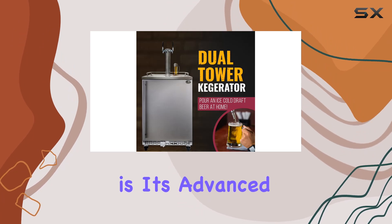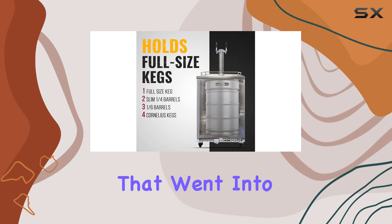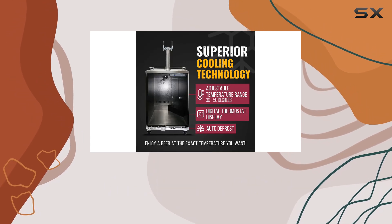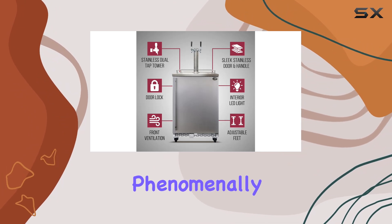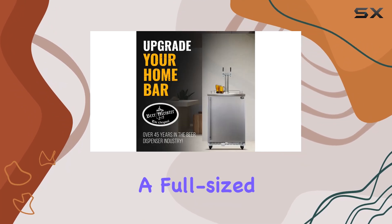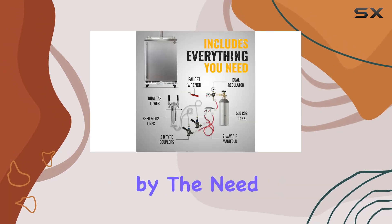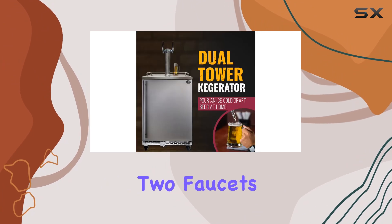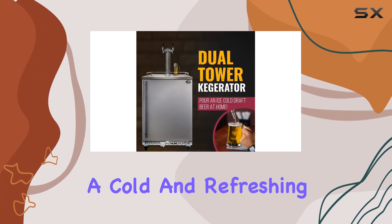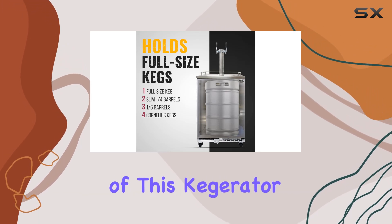At the heart of this beer dispenser is its advanced fridge cooling system, which is a testament to the thought and engineering that went into its design. Whether you choose the built-in or freestanding option, you're getting a unit that not only looks sleek but performs phenomenally. It can hold a full-sized keg, ensuring that your gatherings or personal chill times are uninterrupted by the need for constant refills. With an insulated tower featuring two faucets, you're guaranteed a cold and refreshing drink directly into your glass, just the way it should be.